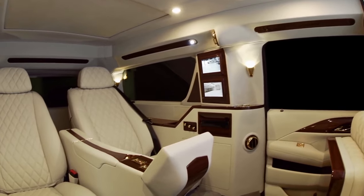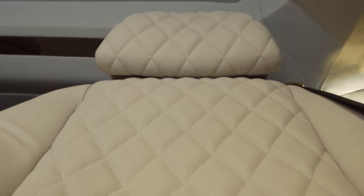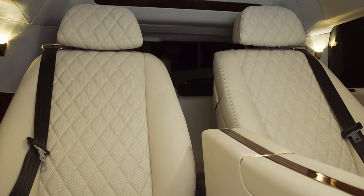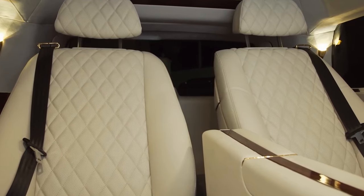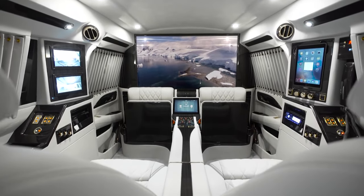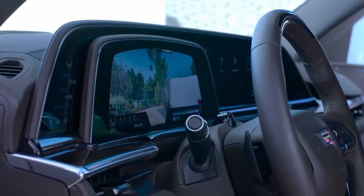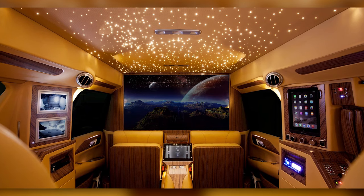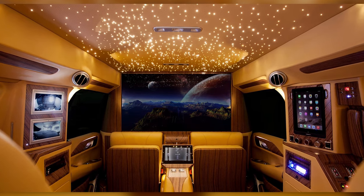The custom cabin in the vehicle comes with 18-configuration diamond-stitched power seats that are wrapped with some of the finest materials, including Italian leather, 24-carat gold accents, and black Zambaroo wood trim. The Sky Captain also comes with what is called an electronic privacy partition, which separates the driver from the passengers with a 48-inch 4K Samsung curved LED smart TV.